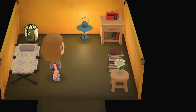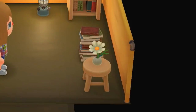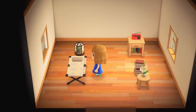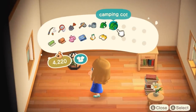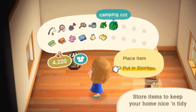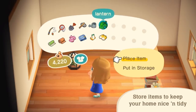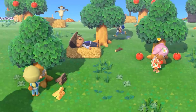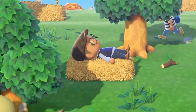Number sixty-two: you can use the flowers that you pluck and put them in a vase to display. Number sixty-three: when you're tired of tent living and want to pay off your initial debt to Nook, you can start building an actual house for only 98,000 bells. Number sixty-four: you can place items that are in your pockets into storage without having to walk up to a cabinet or dresser — you do this by just selecting them in your pockets. Number sixty-five: you can take a nice relaxing nap on hay bales. Turns out they're not chairs but more of a bed.